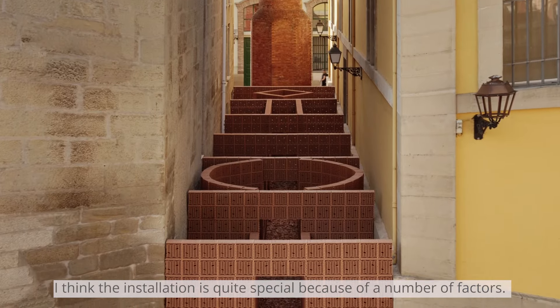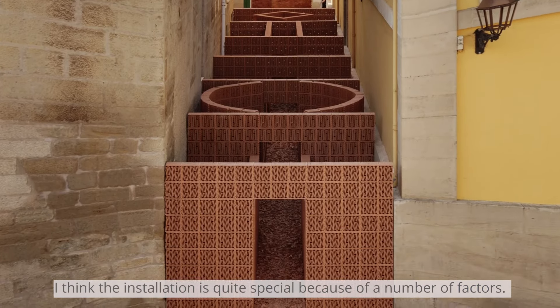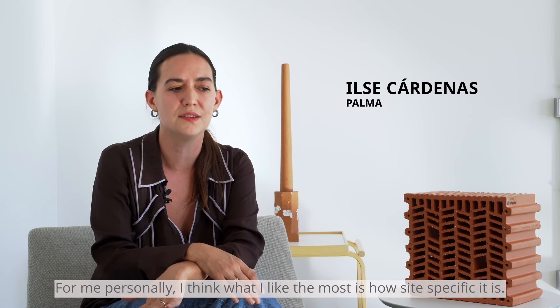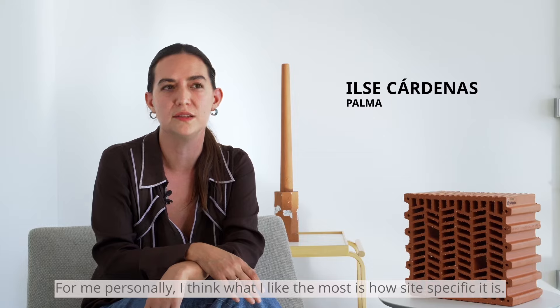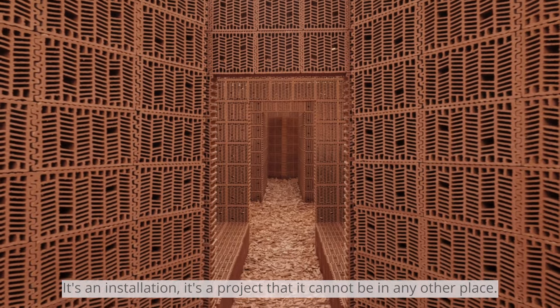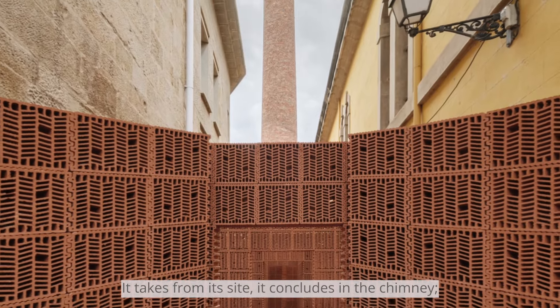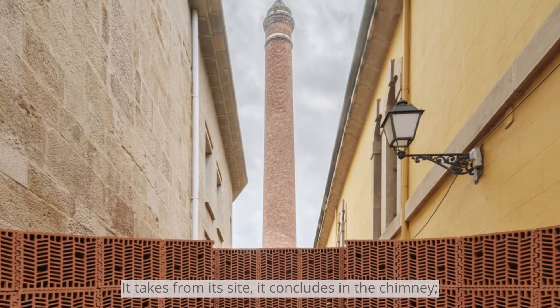I think the installation is quite special because of a number of factors. For me personally, what I like the most is how site-specific it is. It's an installation, a project that cannot be in any other place — it takes from its site and concludes in the chimney.